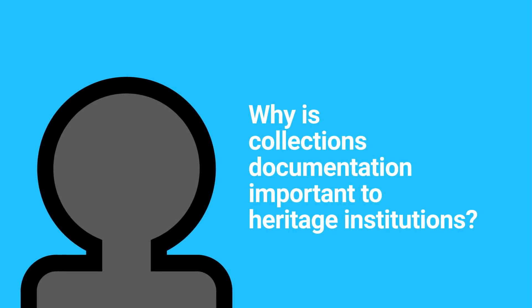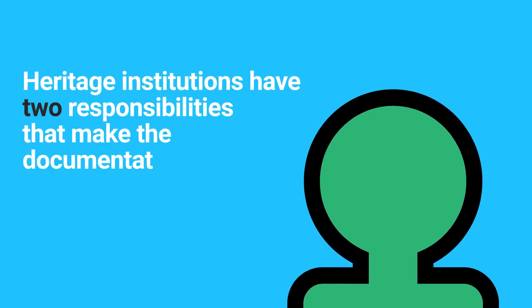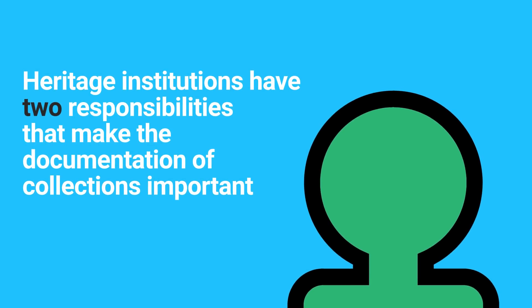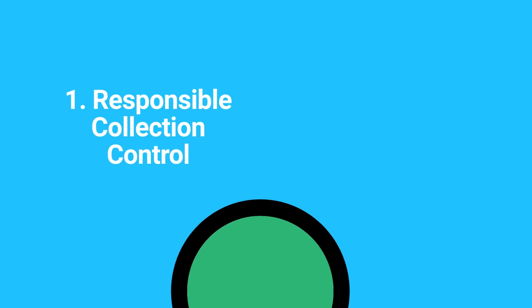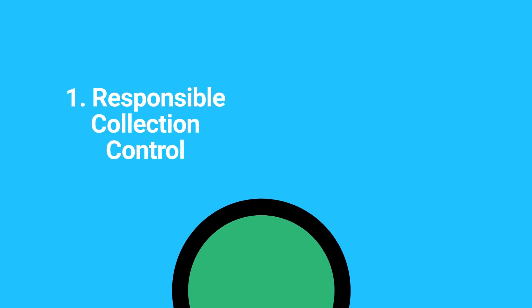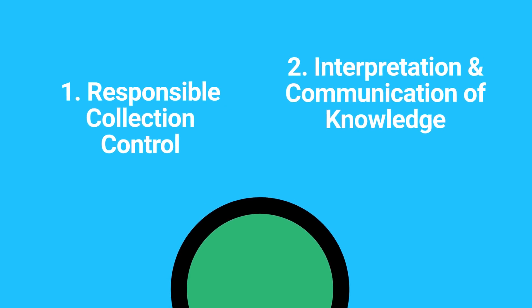Adequate documentation promotes sound management of the collection and facilitates the use of and access to the collection. Heritage institutions have two responsibilities that make the documentation of collections important: responsible collection control, and the interpretation and communication of knowledge.